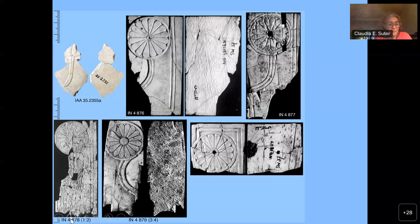Thus, it seems that these plaques were produced by the same production unit and may even have been mounted on the same piece of furniture.